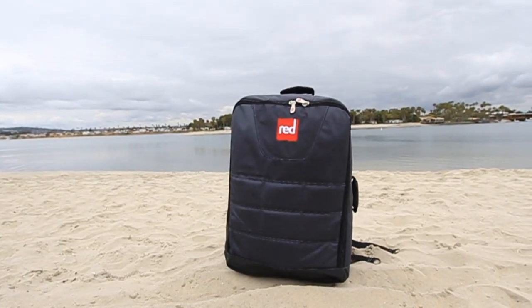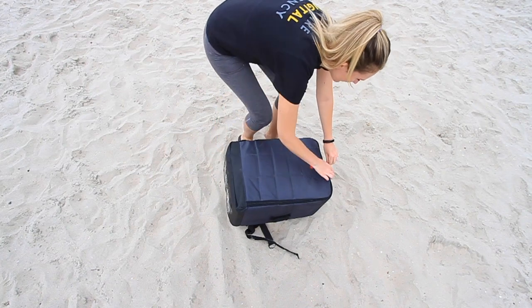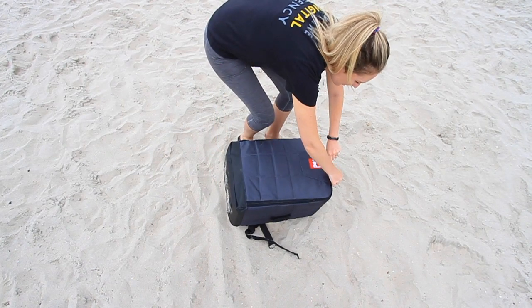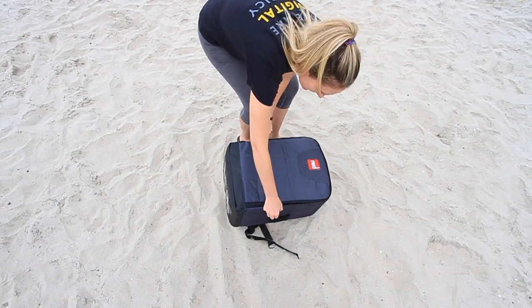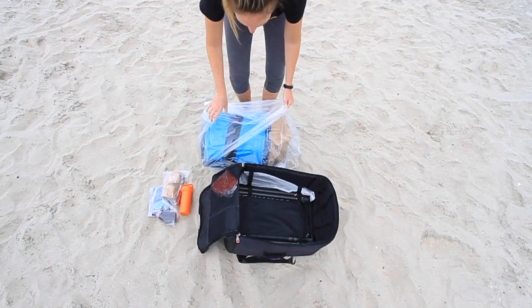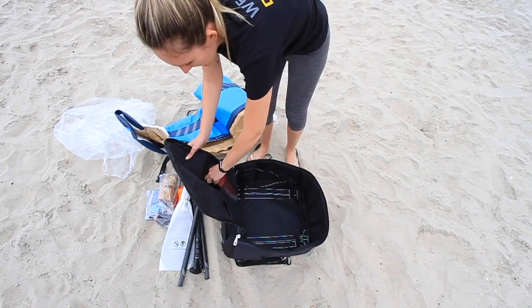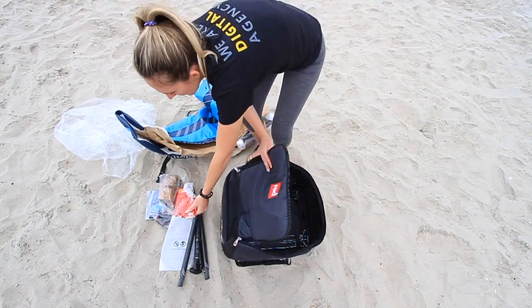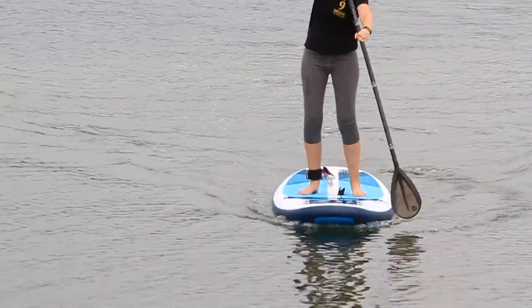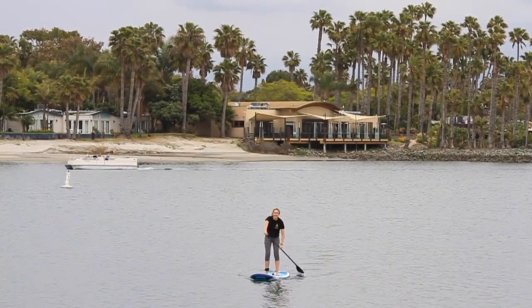The Compact from Red Paddle Co. is a revolutionary design in paddleboarding, as it's the most compact board on the market. This inflatable board fits into a bag that's nearly the size of a backpack. If you're looking for an incredibly compact, lightweight inflatable paddleboard that is ideal for transportation, this board is for you. It's a great option for someone looking for an all-around board to paddle short distances or for cruising around the shoreline or dock.